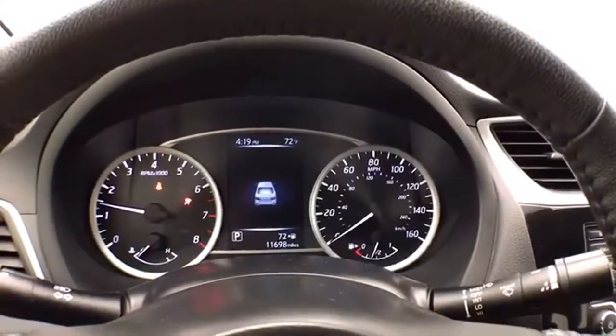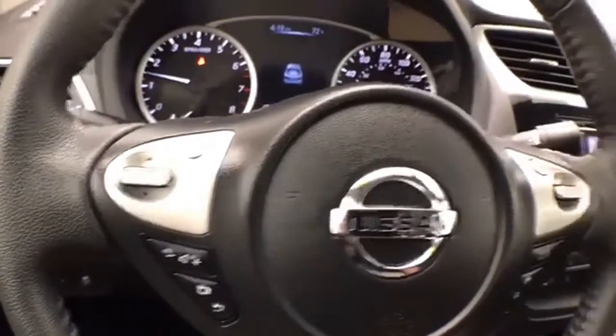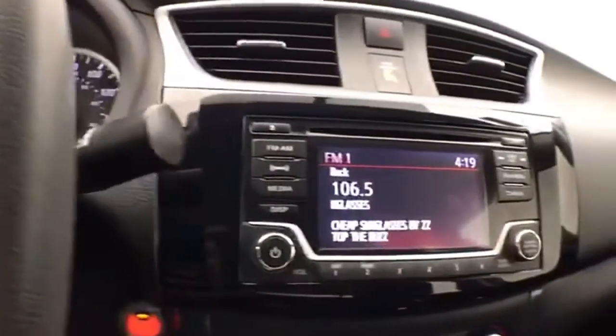Large, easy-to-read gauges. Again, only 11,000 miles. Steering wheel mounted audio controls and cruise control — easy to operate.